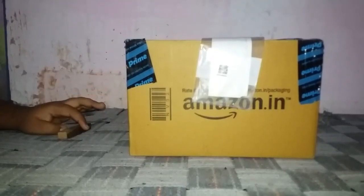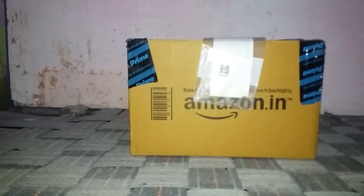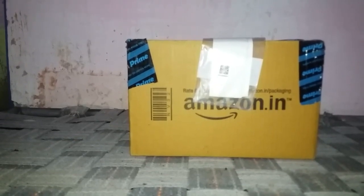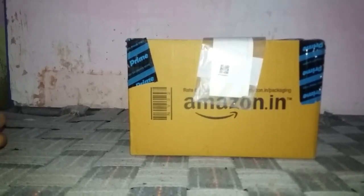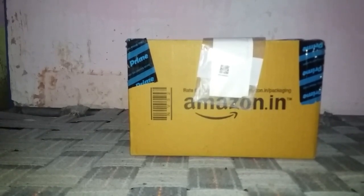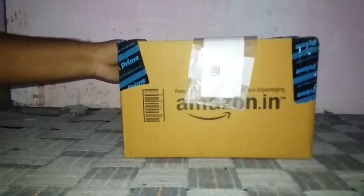Hello friends, today we are reviewing Cadbury Perk chocolate. This pack consists of 27 small chocolates, and I bought this pack from Amazon.in for a price of rupees 92. At local stores the normal price is rupees 97, so I saved 7 rupees while purchasing it from Amazon.in. These are the well-known Cadbury Perk chocolates, so let's open the pack and see how the chocolate looks.